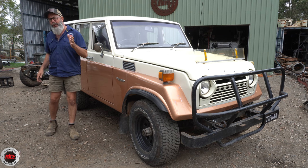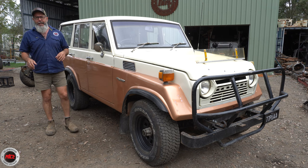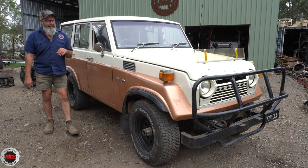Richard's got to go for a drive in it, I've got to go for a drive in it, so we can't quite tell Dan that it's ready to leave us yet. We want to enjoy it a little bit because again we don't see too many Iron Pigs here at Mr Land Cruiser.